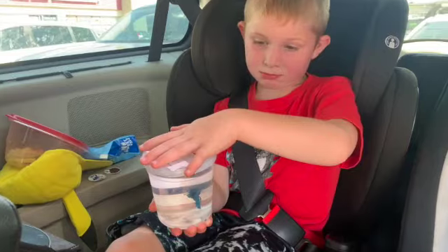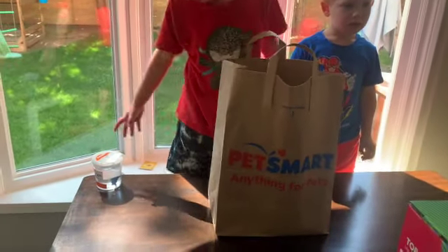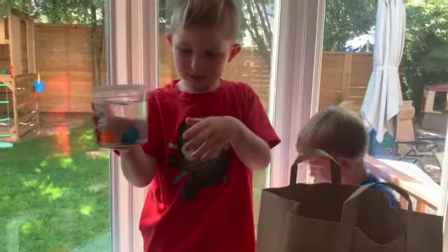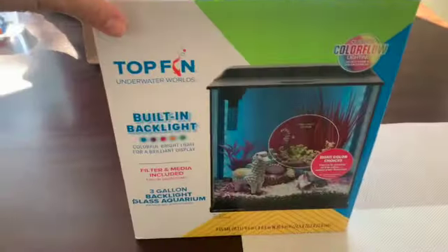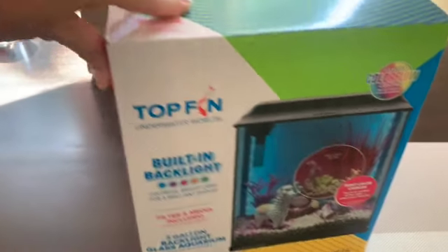We'll be home soon — supply reveal! Okay, we're gonna do a reveal of what we got to go with our fish. Our betta fish. We did get the fish tank — it has a built-in black backlight, so we'll see what this is.